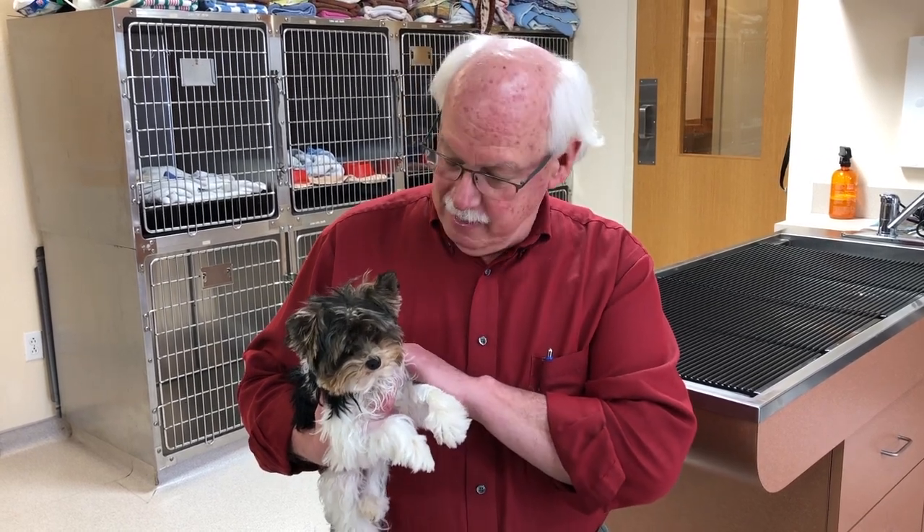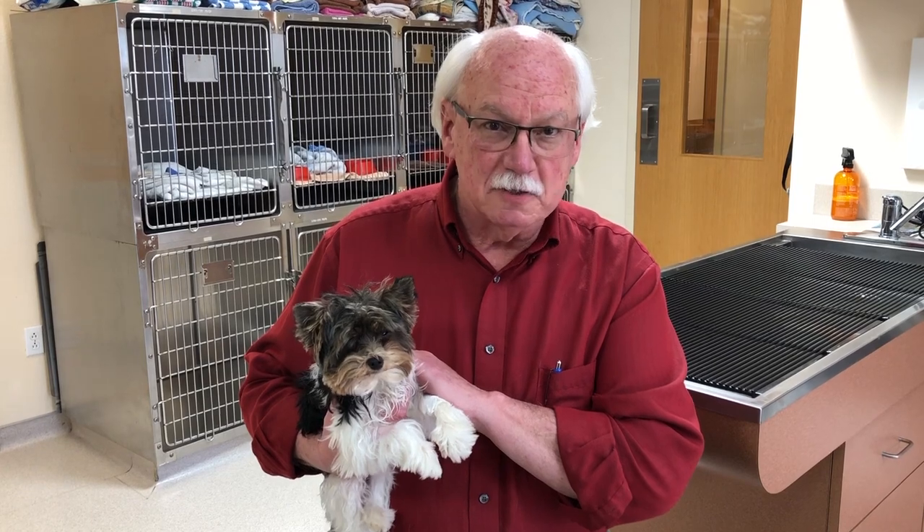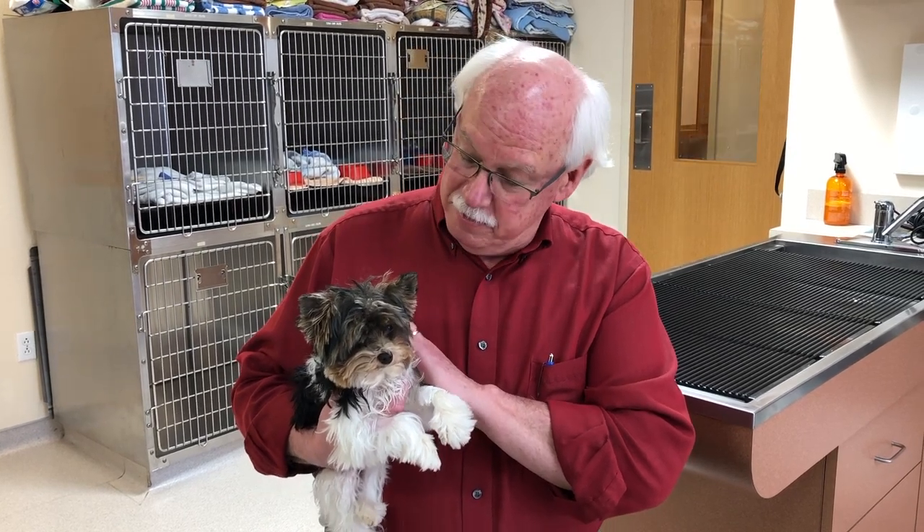Hello, I'm Dr. Ross Henry with the Kimberling Animal Hospital, and this is Augie. Augie is nine months old and just weighs a few ounces over three pounds, but Augie has a problem — he only has one testicle.